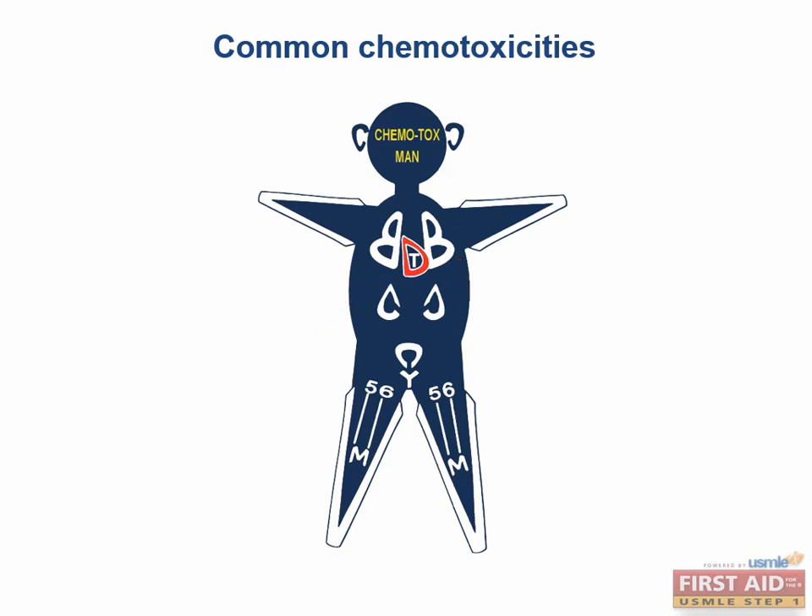Sandwiched between the B's for lungs is one big D that represents the heart, standing for both doxorubicin and daunorubicin causing cardiotoxicity. There is also a small T inside the heart, representing trastuzumab causing cardiotoxicity. Down in the pelvic region, a C combined with a Y represents hemorrhagic cystitis associated with cyclophosphamide.